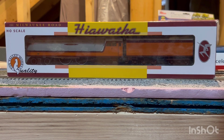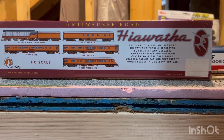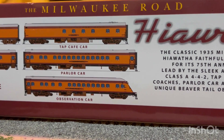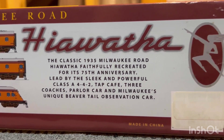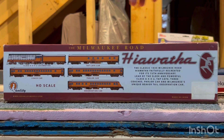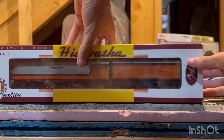Before we get into the model, let's look at the packaging first. It features very nice packaging with the engine displayed at a window so you get a clear view of what it looks like. The back also has pretty nice printing, and I think there are six cars in total you can collect. It also appears Fox Valley was celebrating 75 years of the Hiawatha at the time, as this model came out around 2010. Anyway, let's get this model out of the box.